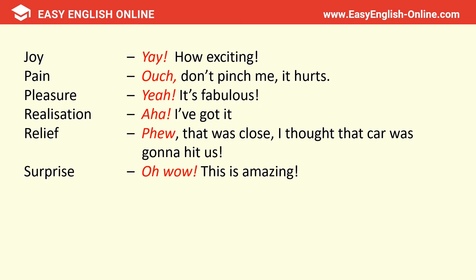Joy: 'Yay, how exciting.' Pain: 'Ouch, don't pinch me, it hurts.' Pleasure: 'Yeah, it's fabulous.' Realisation: 'Aha, I've got it.' Relief: 'Phew, that was close — I thought that car was going to hit us.' Surprise: 'Oh wow, this is amazing.'